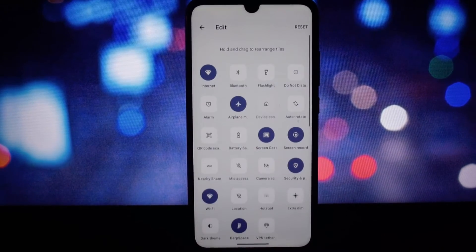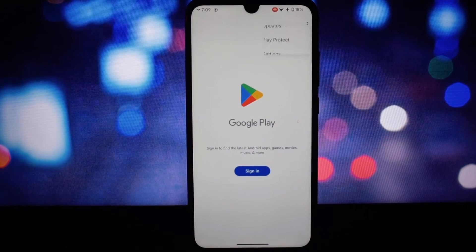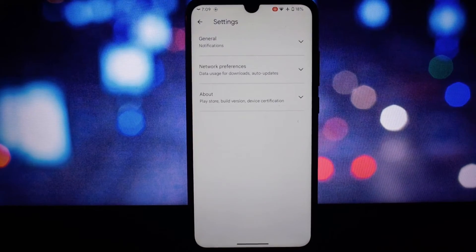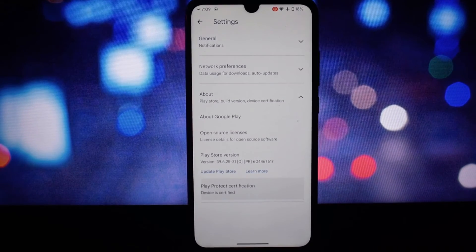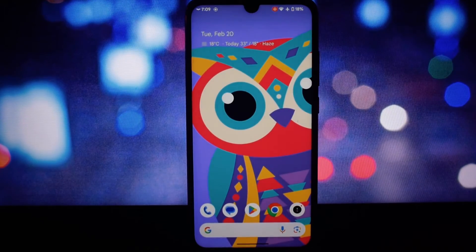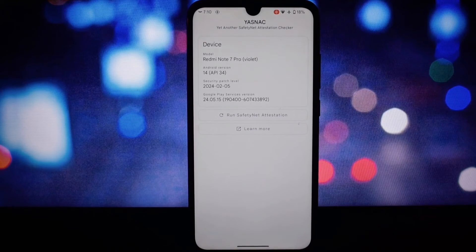We'll keep an eye out and update you in the comments if anything pops up. DerpFest also comes with an Android 11-styled quick settings panel. This ROM passes Safety Net by default and the Google Play Store is also certified.